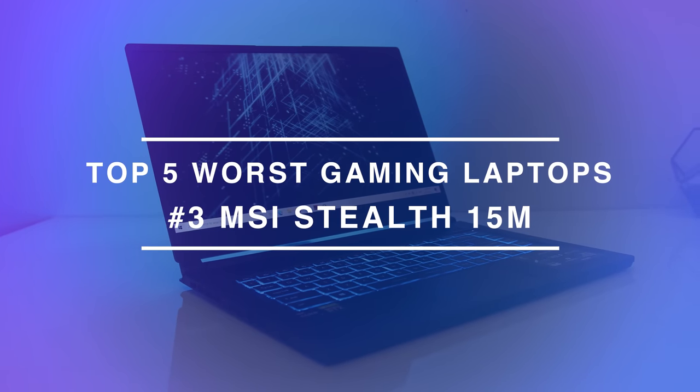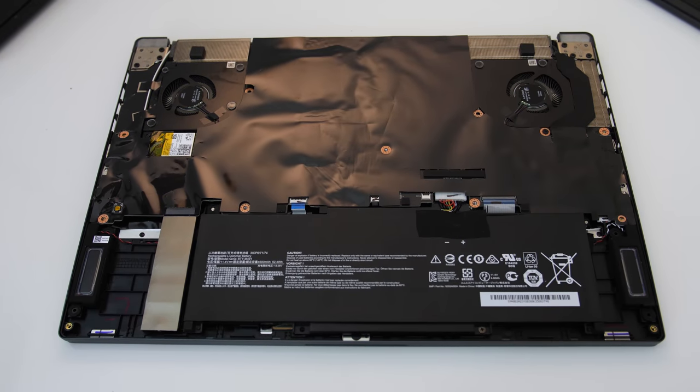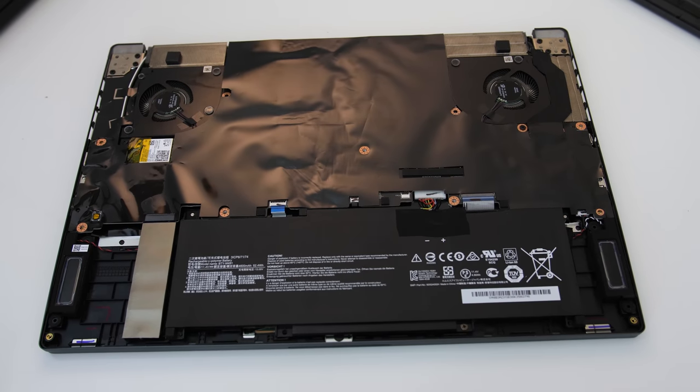Next up is MSI's Stealth 15M. This is a thinner quad-core laptop, though with an upside-down motherboard, upgrades are a bit awkward. Honestly the laptop wasn't all that bad — it's just that for that price you can generally get a slightly thicker gaming laptop that will perform much better because it can have higher power limits. Higher power generally means higher temperatures and you just can't have as high temperatures or power limits in thinner machines. Perhaps I can sum up my main issue with the Stealth 15M: friends don't let friends buy quad cores.